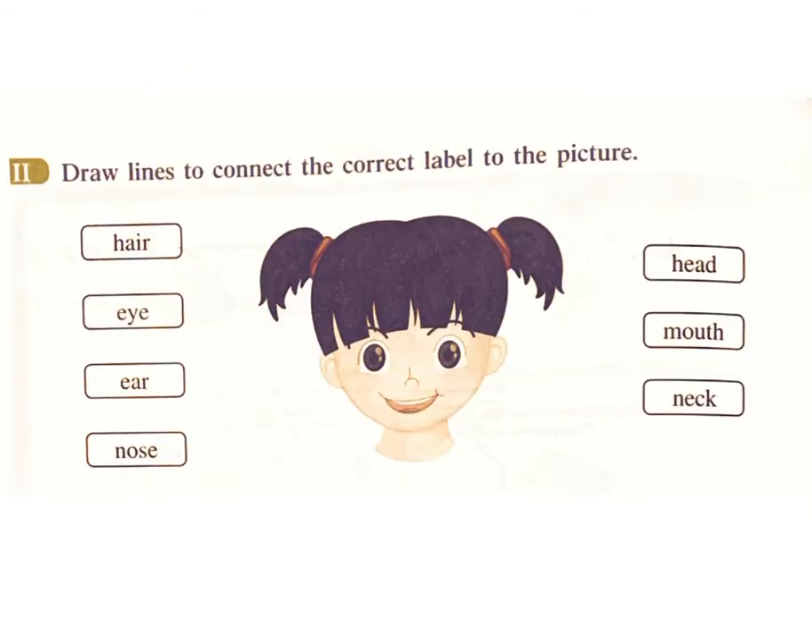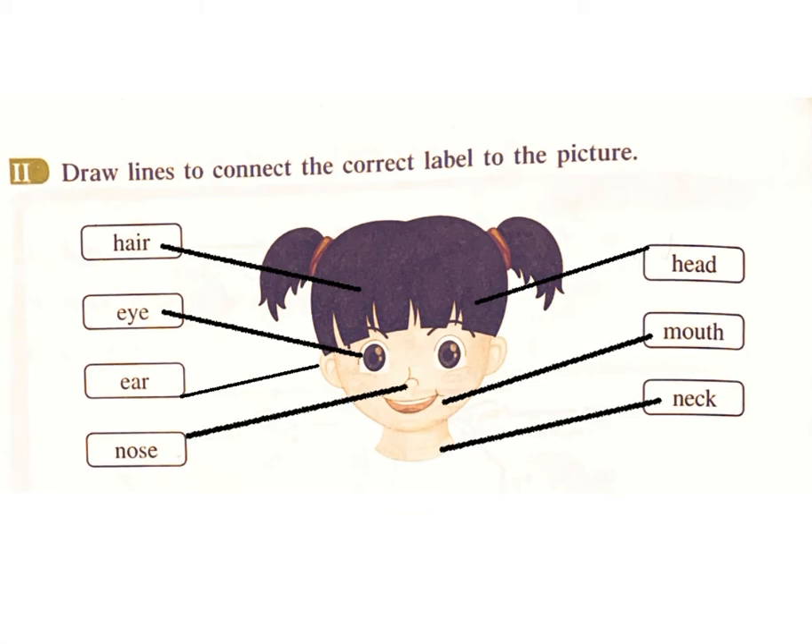Two: Draw lines to connect the correct label to the picture. Labels include: Hair, Head, Eye, Mouth, Ear, Neck, Nose.